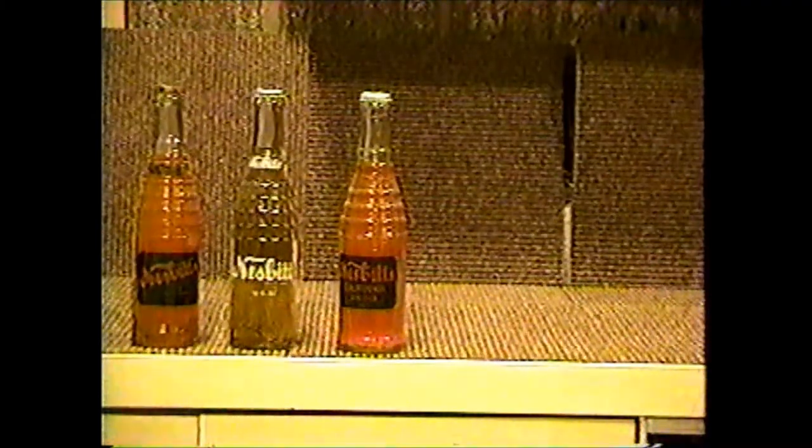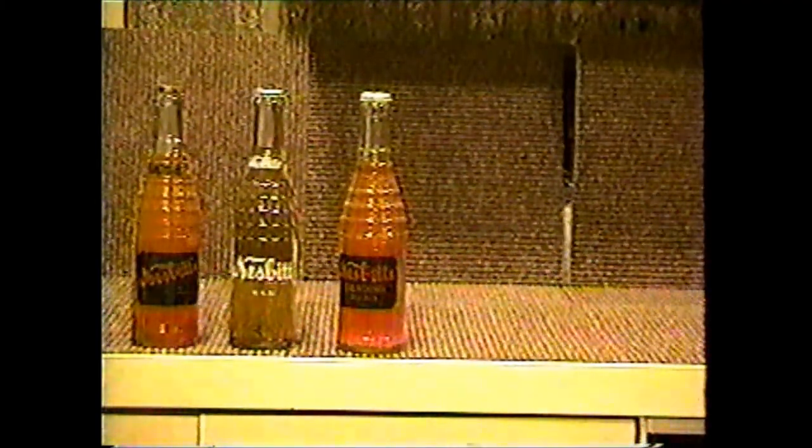Nesbitt's is a real common pop bottle. It comes from Pontiac, Detroit, Mount Clemens, Adrian, Flat Rock, Saginaw, Ferndale, Escanaba, and Republic. I wouldn't pay more than a dollar for this one.